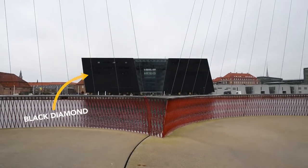There's a very famous site right in front of it called the Black Diamond, which is the most famous library in Copenhagen.